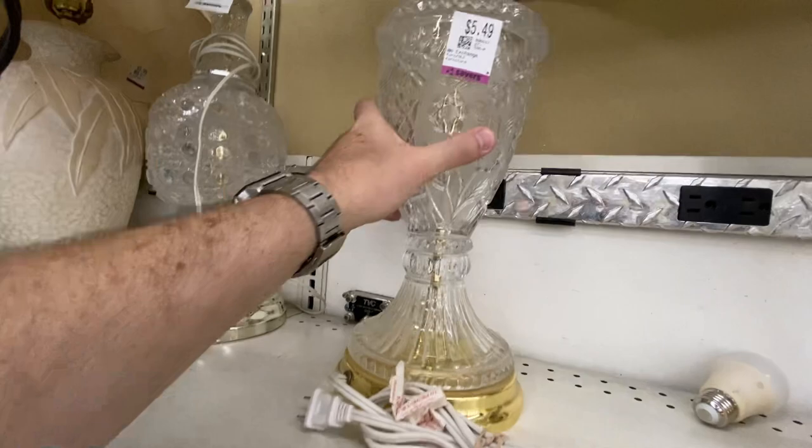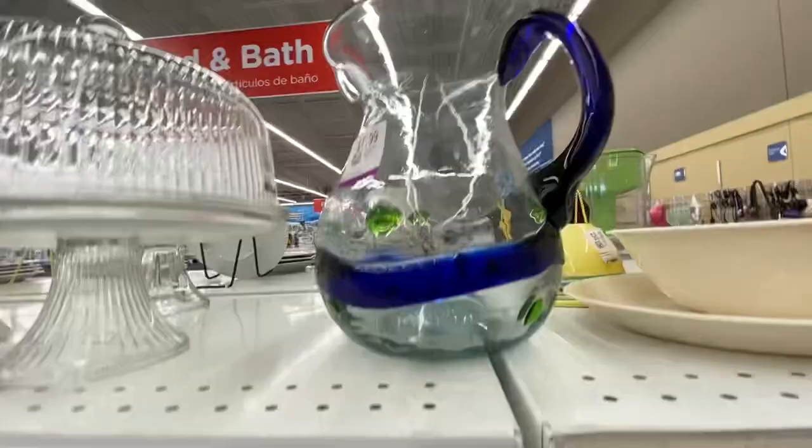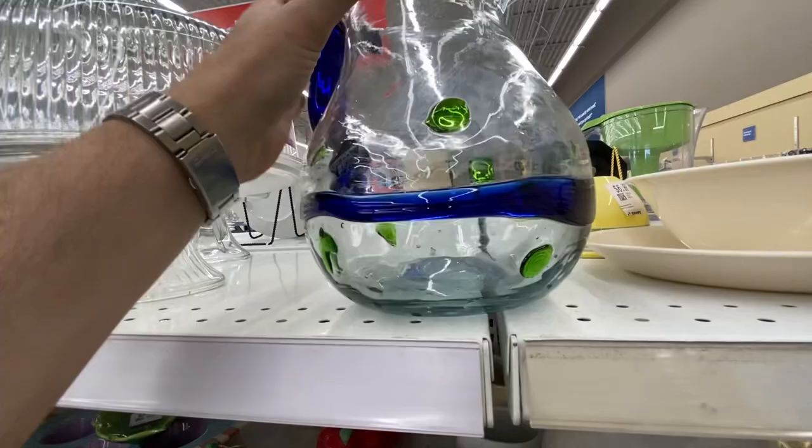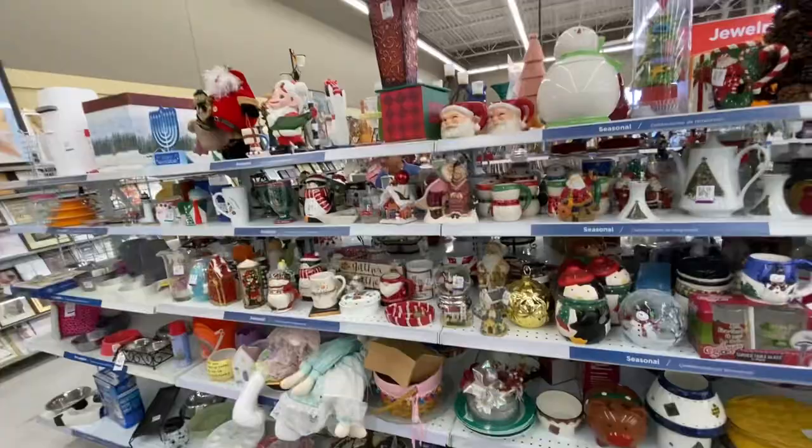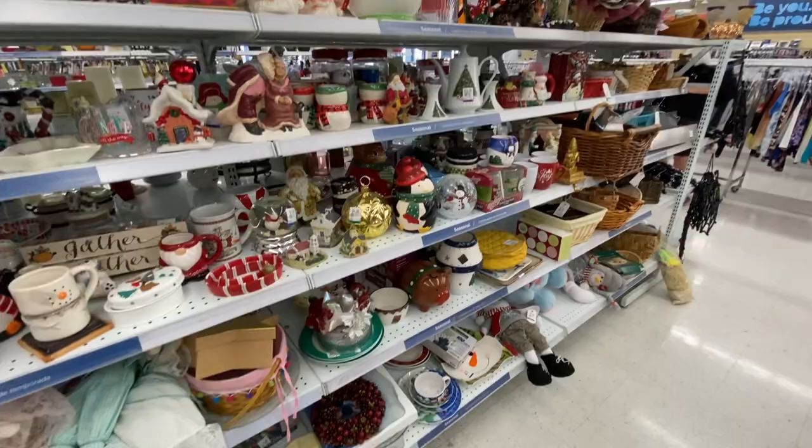It's not crystal though. This is handmade in Mexico — no chips or anything. A lot of the stores have already started putting out their Christmas decoration items for sale.